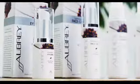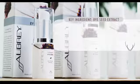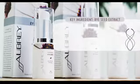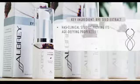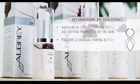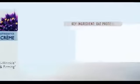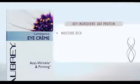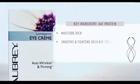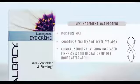There are three ingredients that are in both products. The first one being rye seed extract. This simple grain, known for its health benefit as a food, also has clinical studies for its age-defined properties on the skin, while providing a gradual firming action all day. Next is Moisture Rich O-Protein. It goes to work instantly to smooth and tighten the delicate eye area, with clinical studies that show increased firmness and skin hydration up to eight hours after application.